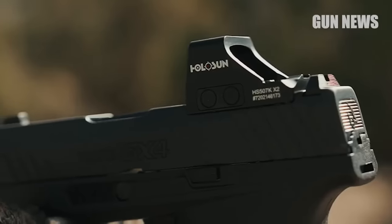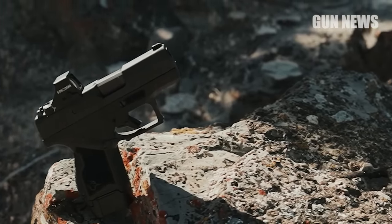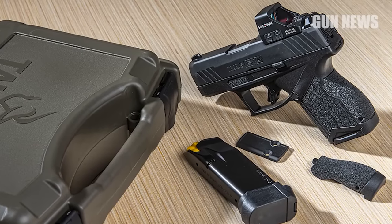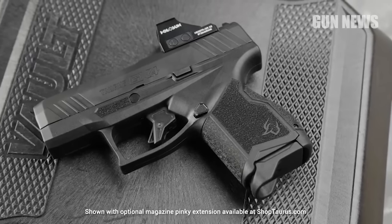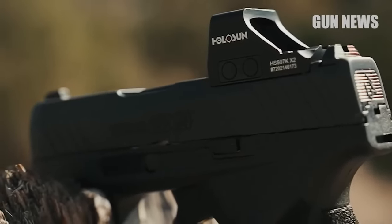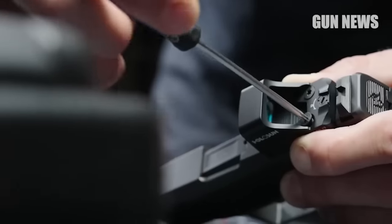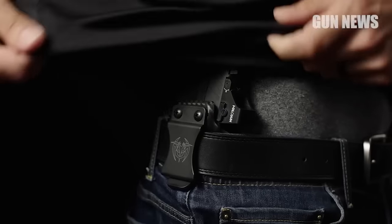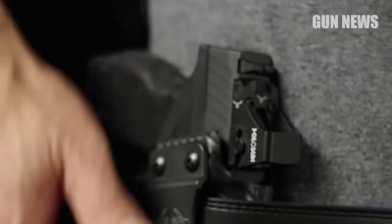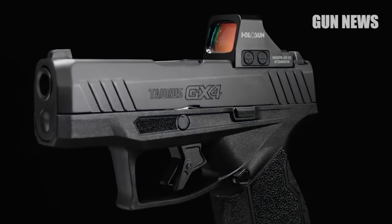While the Sig P365 set the standard for this category, the GX-4 is size-matched, accepts 11-round flush-fit or 13-round extended magazines, and provides a useful set of features at a lower price point than most of its competition. The Taurus GX-4 Toro is a great value — optics-ready with front and rear slide serrations. Night sights are not offered as a factory option, but companies like XS Sights have a wide variety available. Its high capacity, adjustable sights, and ergonomic grip make it a great value for its price, and Taurus has made significant improvements to their pistols in recent years.